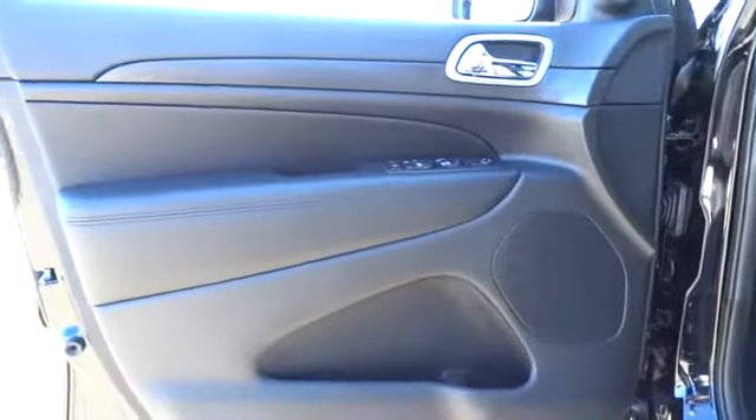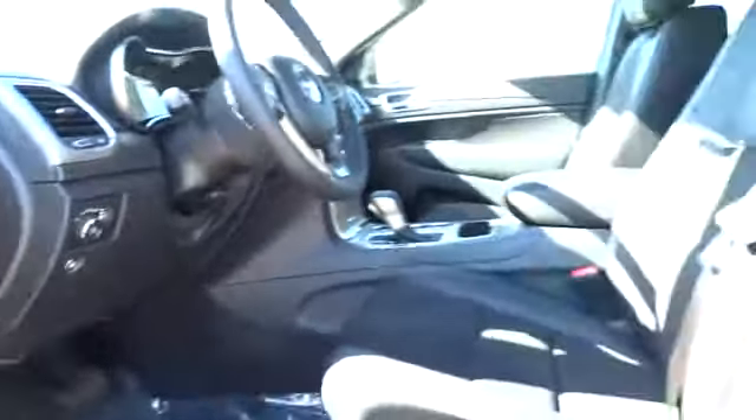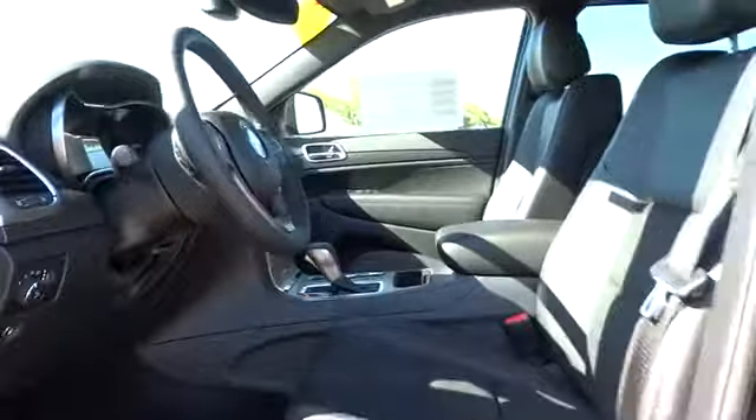Adjustable steering wheel, power steering, aluminum wheels, cruise control, four-wheel disc brakes, keyless start, floor mats, four-wheel drive, rear defrost, AM FM stereo radio.